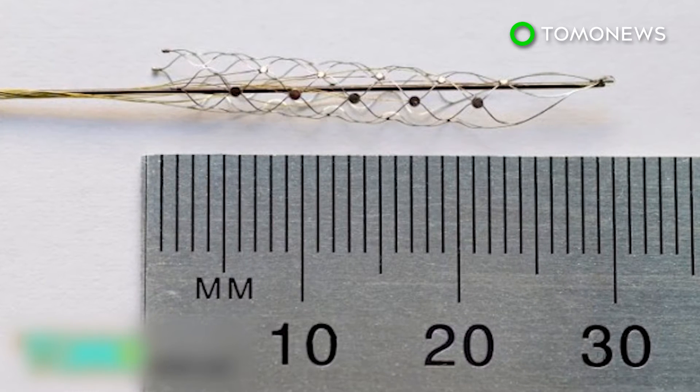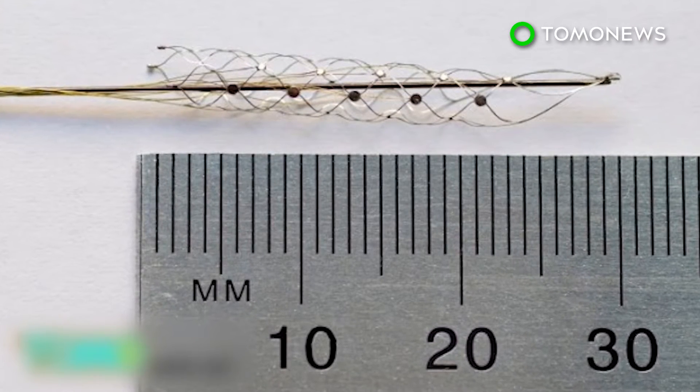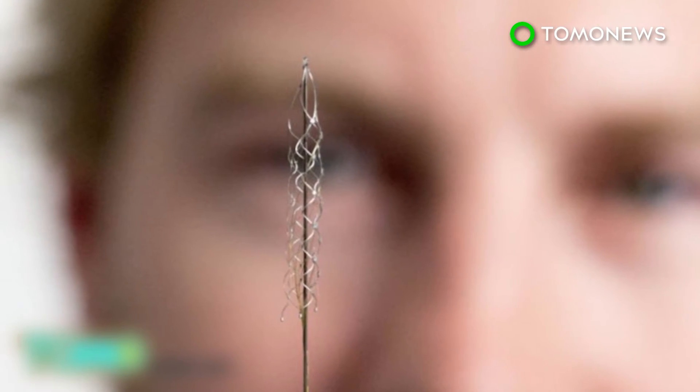The project was three years in the making and was partially funded by Australia's National Health and Medical Research Council, as well as by the US Army.